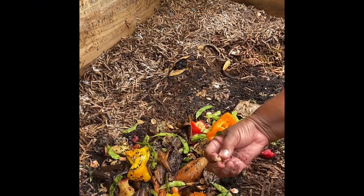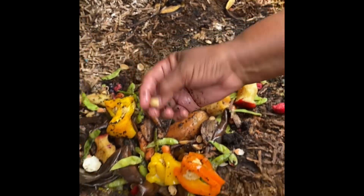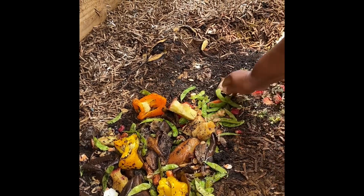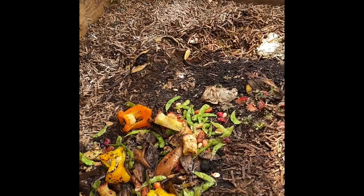They have sweet potatoes and some spots. I don't know what kind of — that's pistachio shells, eggshells. She's got a nice variety.